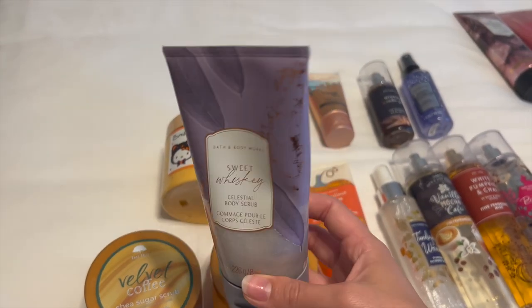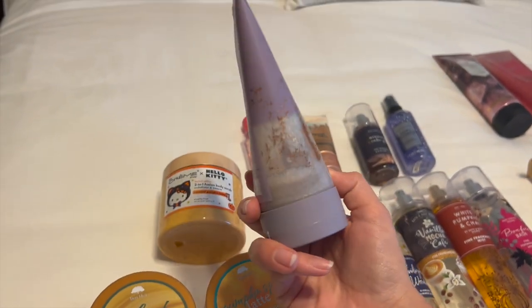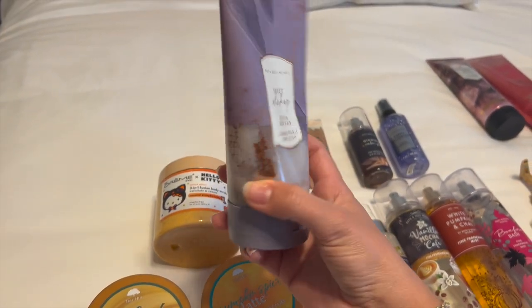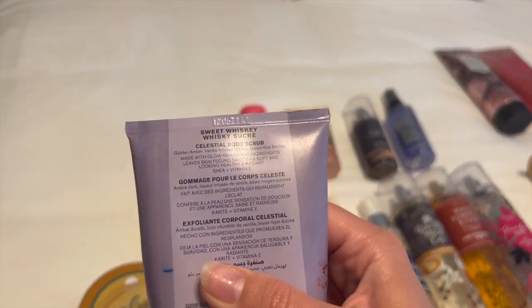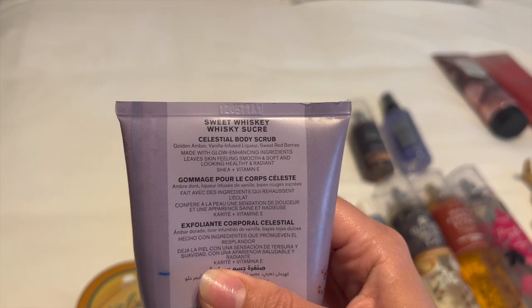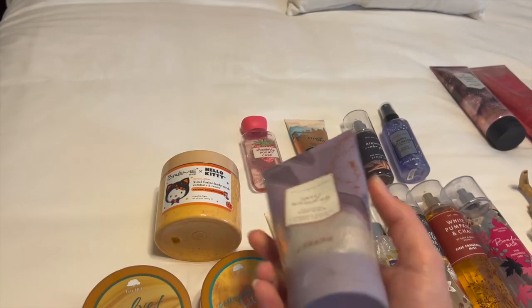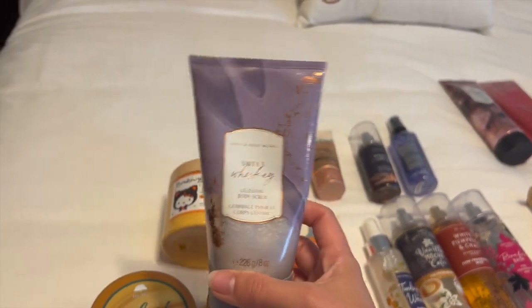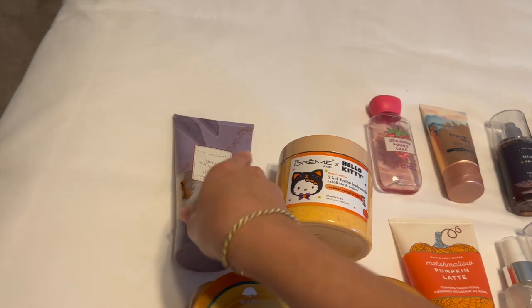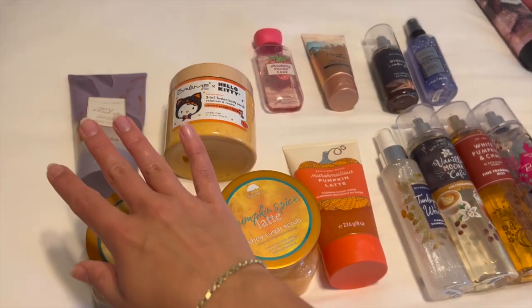So I forgot to include Sweet Whiskey because it wasn't on my bed — it was in my shower — and I'm pretty much almost finished with it. This is Sweet Whiskey from last year and the notes are golden amber, vanilla infused liqueur, and sweet red berries. It smells absolutely delicious. I love any berry scent, but this is like a very sophisticated scent and I've been loving it. It's almost done, so I'm going to pull out the Marshmallow Pumpkin Latte once that one is finished.